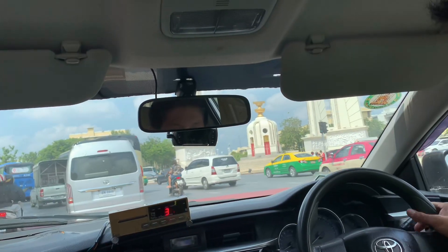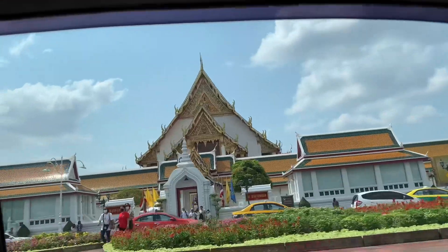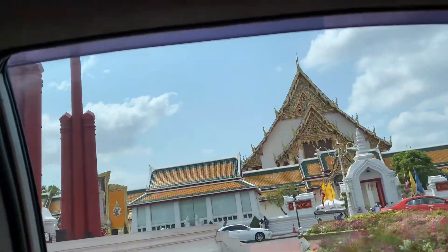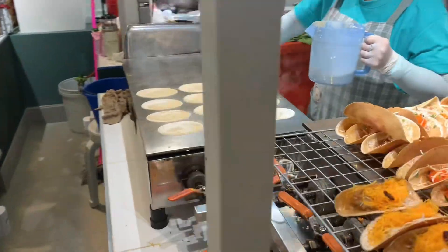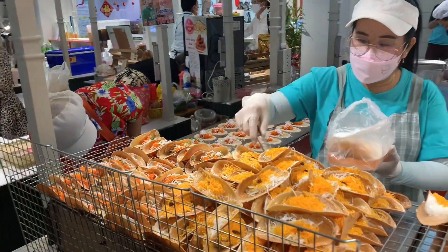Hi everyone, I'm taking you to Bangkok for some good food and a great sight of the city. First, I'll check in at the Old Siam Plaza mall — they have a great Thai dessert on their first floor.